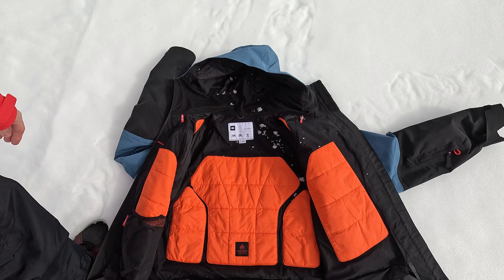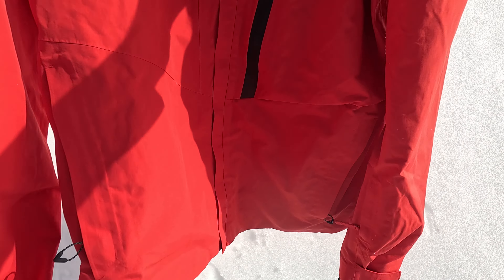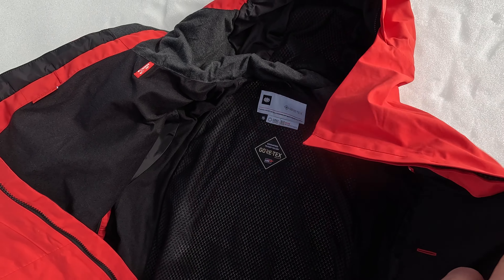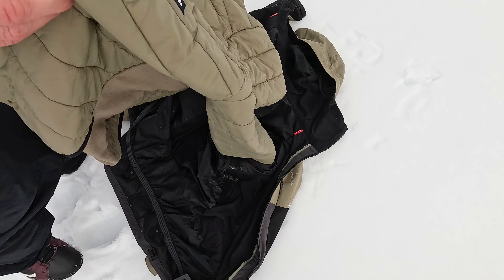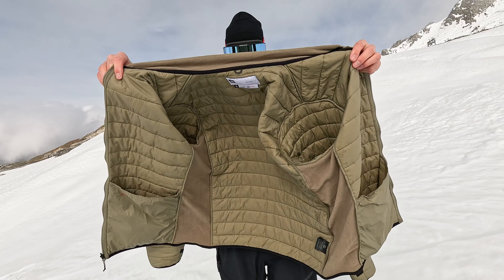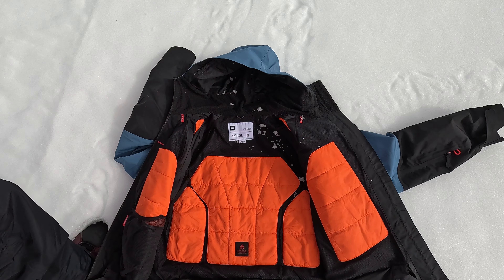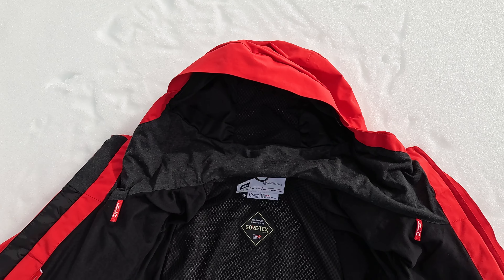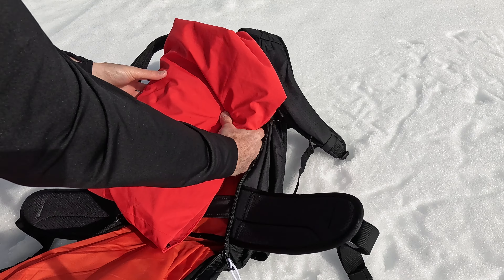Hey, what's up everyone, Kevin here. In this video I want to share some tips on how to pick the perfect snowboard jacket for you. Snowboard jackets can be very different from jacket to jacket — each one is made for a different type of riding style and for different mountain conditions. I'm going to take you through three jackets, highlight what type of riding style and mountain condition each jacket is good for, and go over some of the key things that really stand out to me.